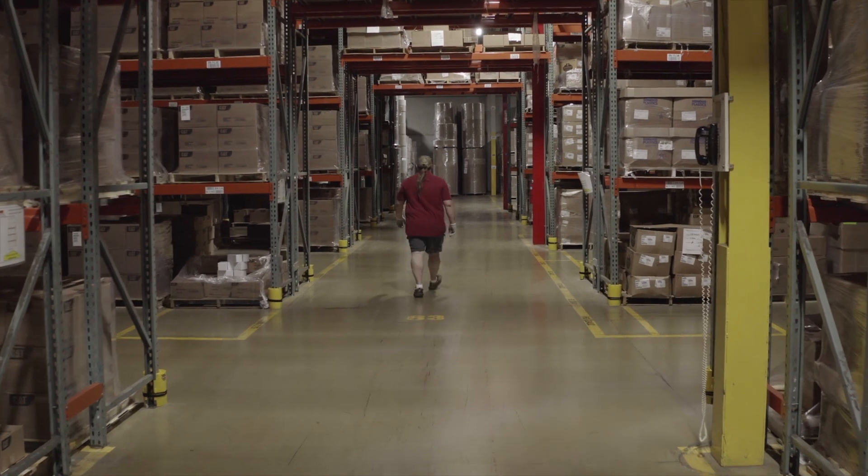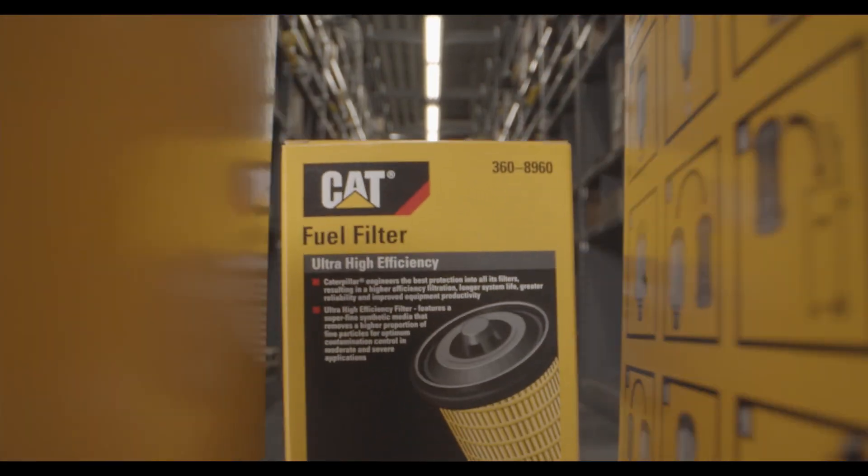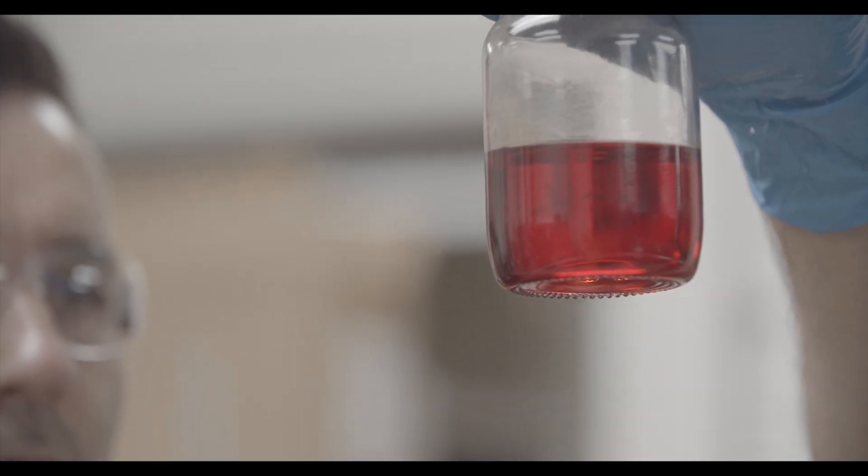Nestled in Champaign, Illinois, this AFSI facility produces well over 1 million filters per month, and each one follows a precise, consistent process.